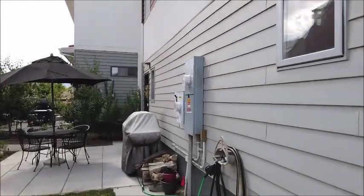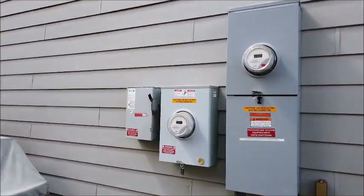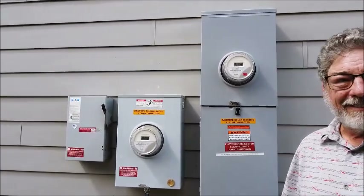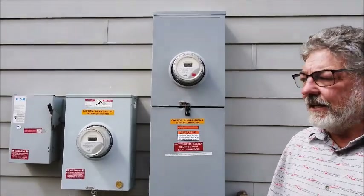As we're walking towards the front door, we notice the cutoffs and the production meter. Right, the production meter and then this is the net. How many kilowatts do you have? We have a five kilowatt system up on the roof. I have ten in it and it barely covers my house, but this house must be much more efficient. Yes, they're very efficient.